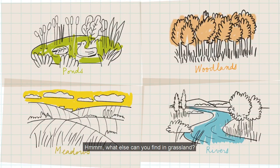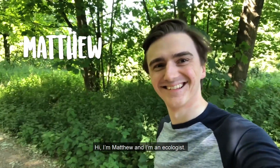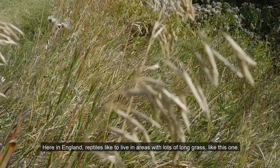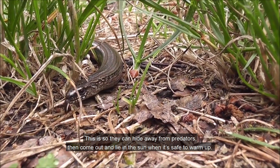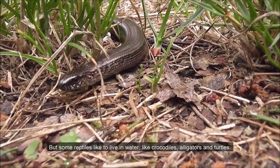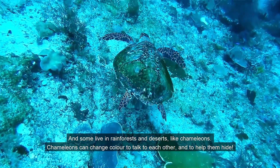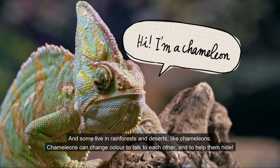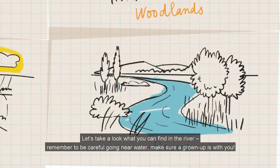What else can you find in grassland? Hi, I'm Matthew and I'm an ecologist. Here in England, reptiles like to live in areas with lots of long grass like this one, so they can hide away from predators and come out and lie in the sun when it's safe to warm up. But some reptiles like to live in water, like crocodiles, alligators and turtles. And some live in rainforests and deserts, like chameleons. Chameleons can change colour to talk to each other and to help them hide.